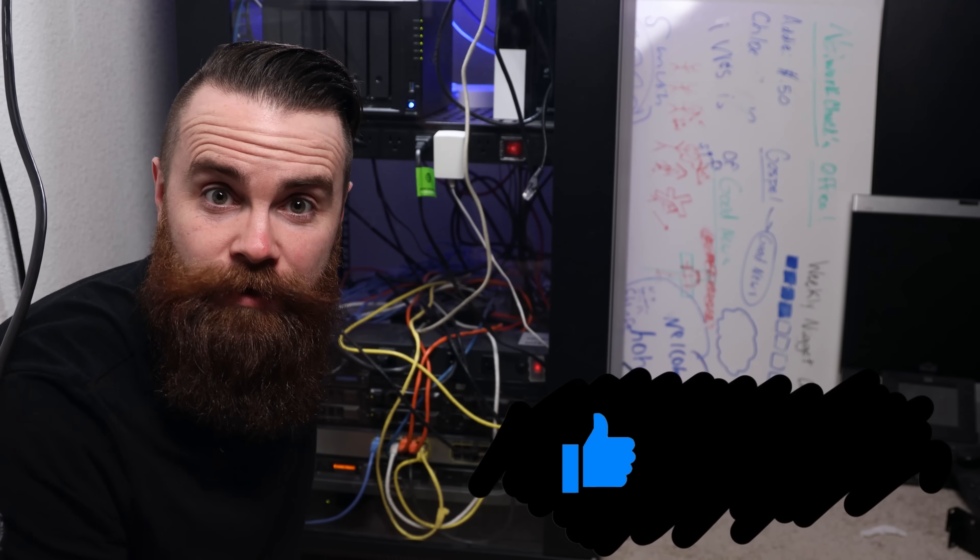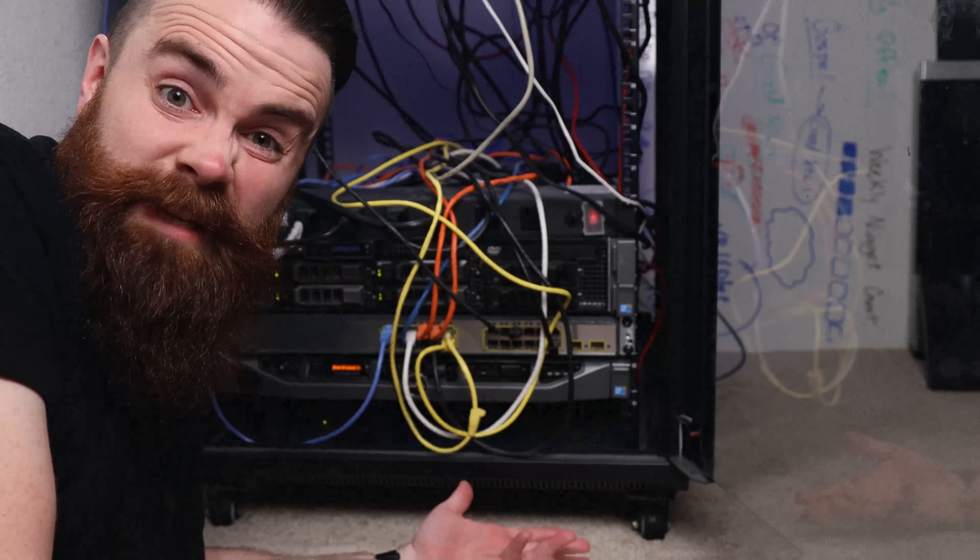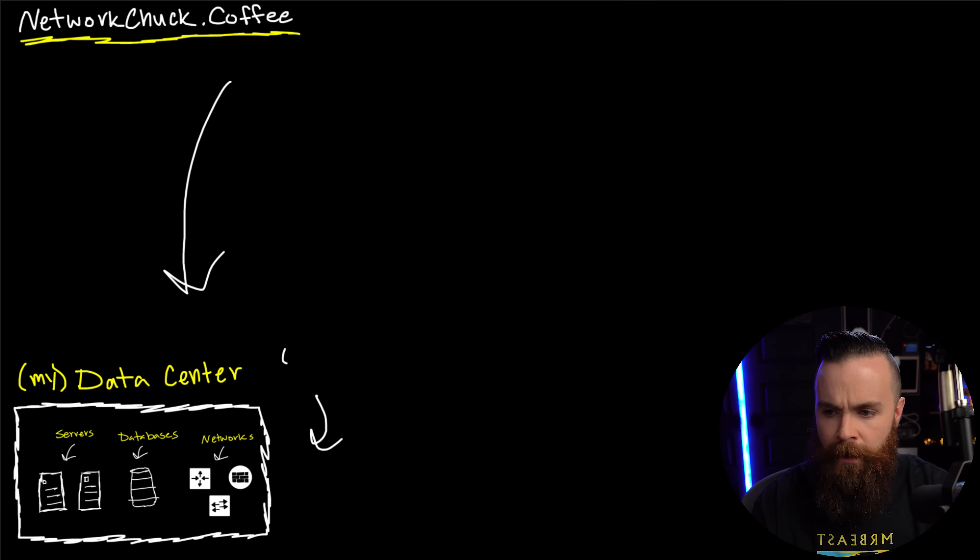Traditionally, this stuff lives in my data center — actually, it lives in my house. Here's my data center in my house; it's my own little private cloud. And these two bad boys right here are my Dell servers. They run my house and my business. This is what we commonly refer to as on-prem, or on-premises.